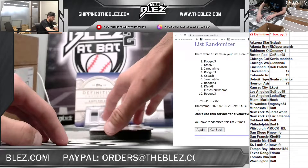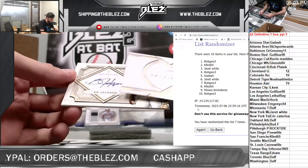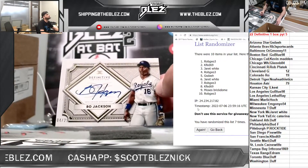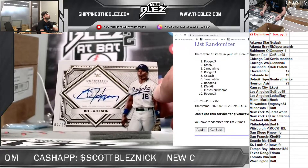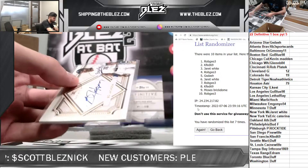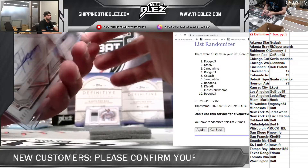This card is sick. We have our second hit of the box for the Royals — it's an auto of Bo Jackson. 4 of 25, Bo Jackson. That's sick. Elkess! Royals have Whit and Bo Jackson.